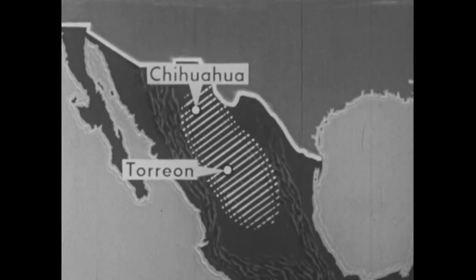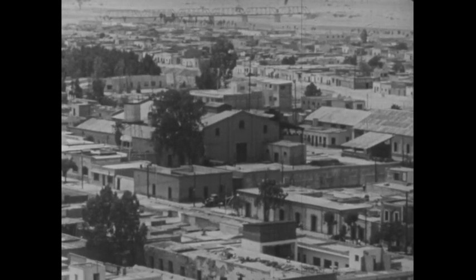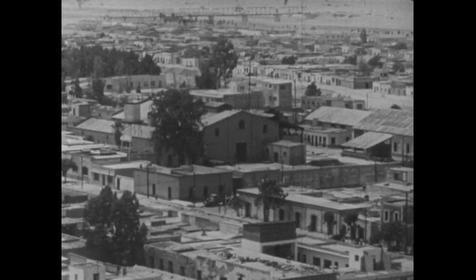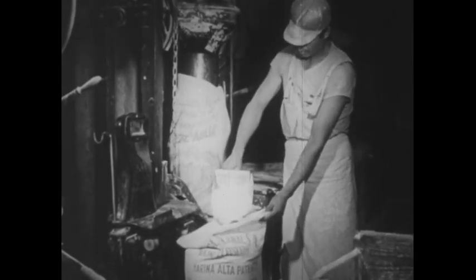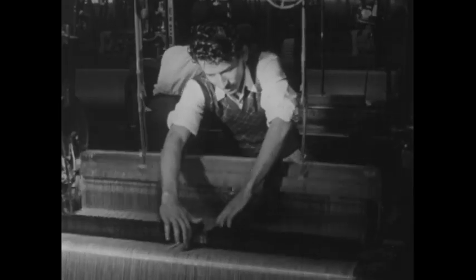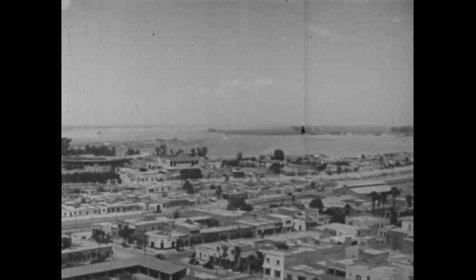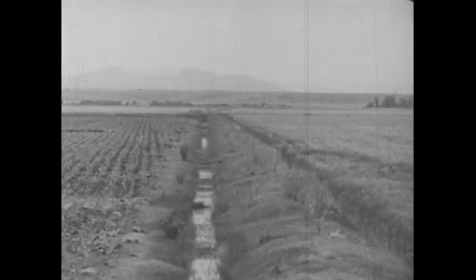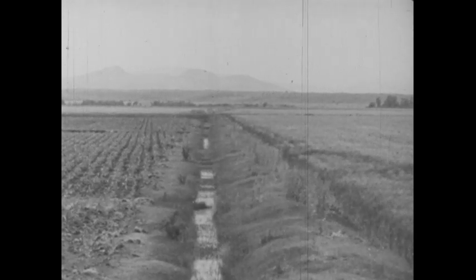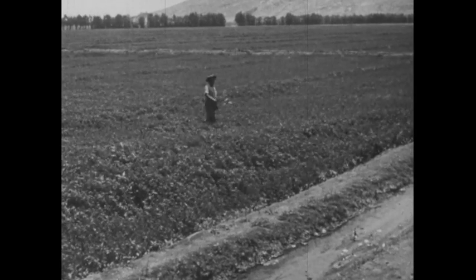Torreon lies southeast of Chihuahua. Besides being a meatpacking center, Torreon is also a city of other industries. Here wheat is milled into flour and cotton is woven into textiles. In addition to its industries, Torreon is an agricultural community. The city is built in the midst of desert lands, but outside it are tilled fields on which farmers produce alfalfa as well as cotton, wheat, and corn.